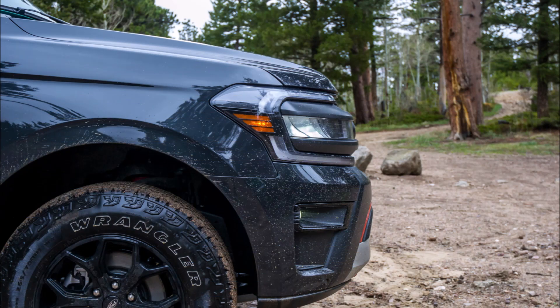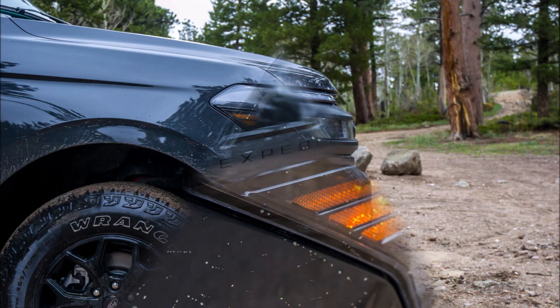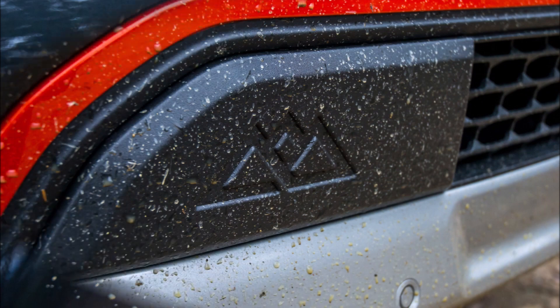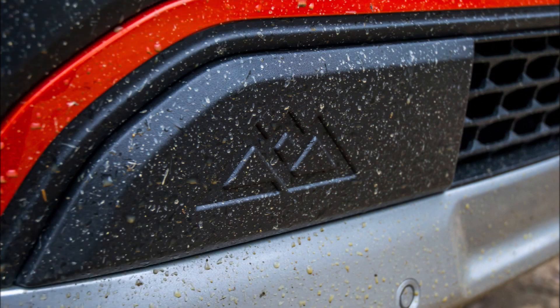In comparison to the Suburban, the Expedition has slightly more intriguing geometry and isn't quite as boxy as the GMC. Overall, Ford did a good job with the design, and the Timberline option gave the handsome package some rugged looks.